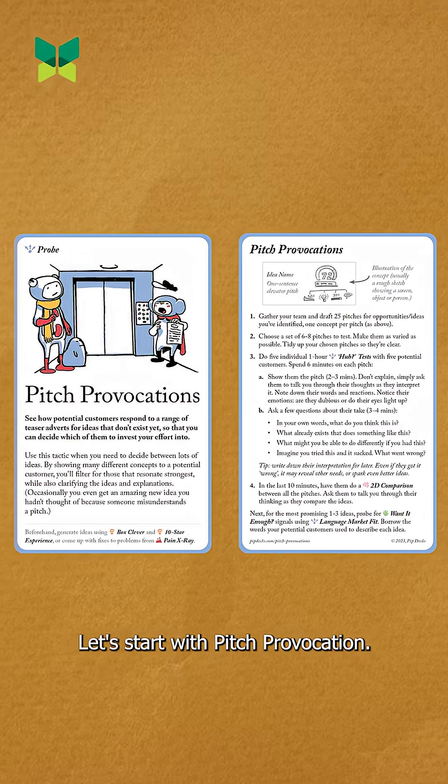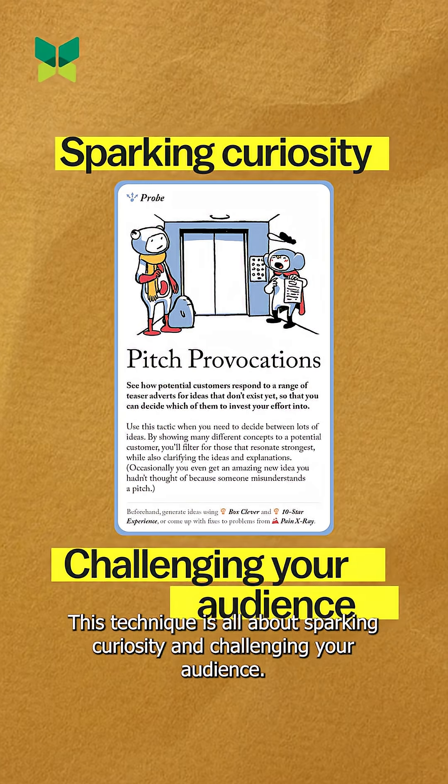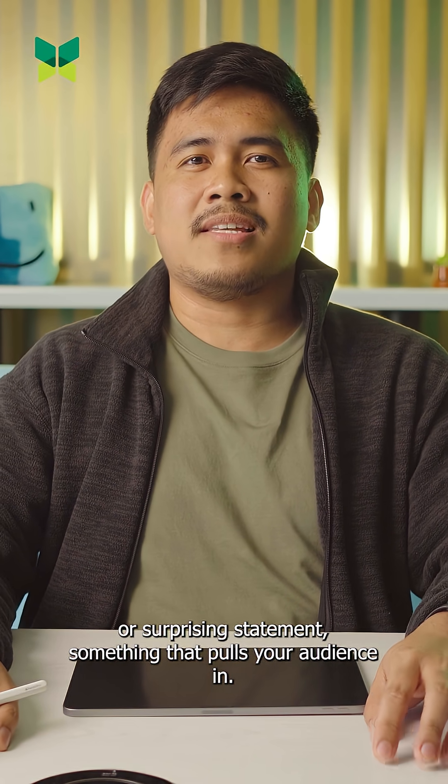Let's start with Pitch Provocation. This technique is all about sparking curiosity and challenging your audience. Think of it as a way to introduce your main idea with a bold or surprising statement — something that pulls your audience in.